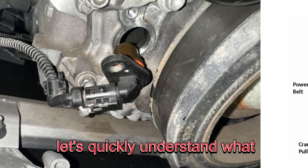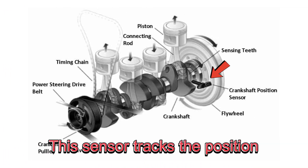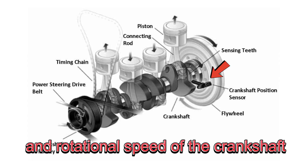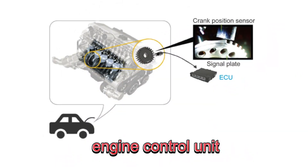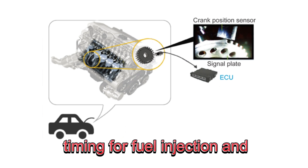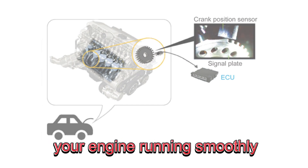First, let's quickly understand what the crankshaft position sensor does. This sensor tracks the position and rotational speed of the crankshaft, sending signals to the ECU, or engine control unit, which then determines the precise timing for fuel injection and ignition. It's an essential part of keeping your engine running smoothly.